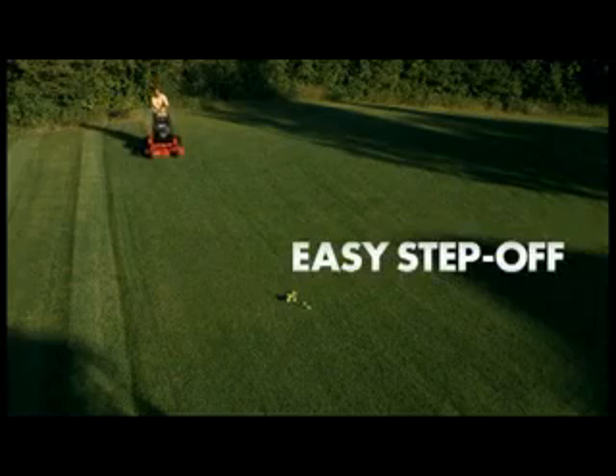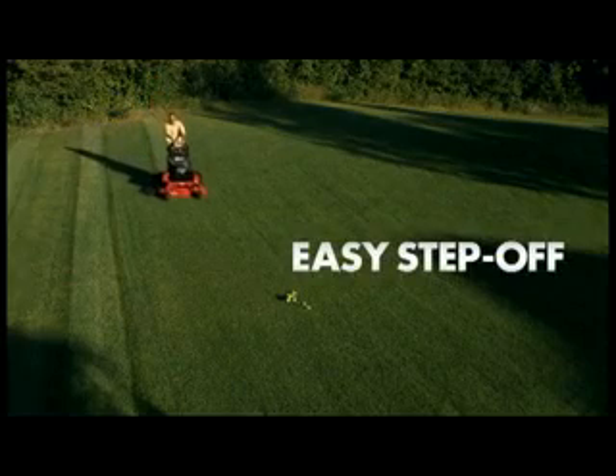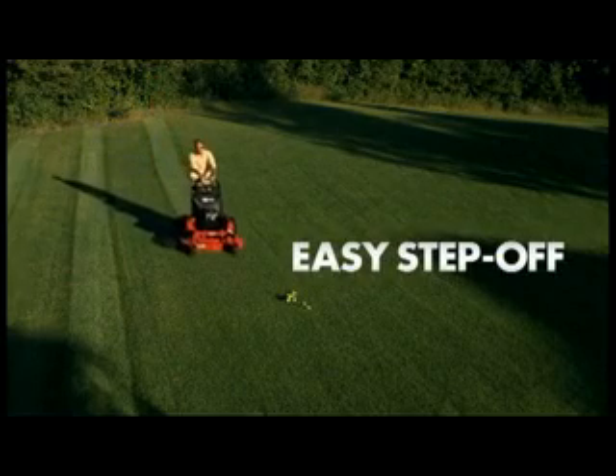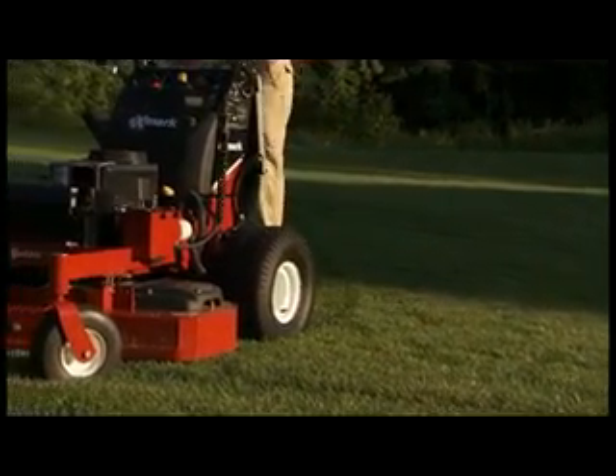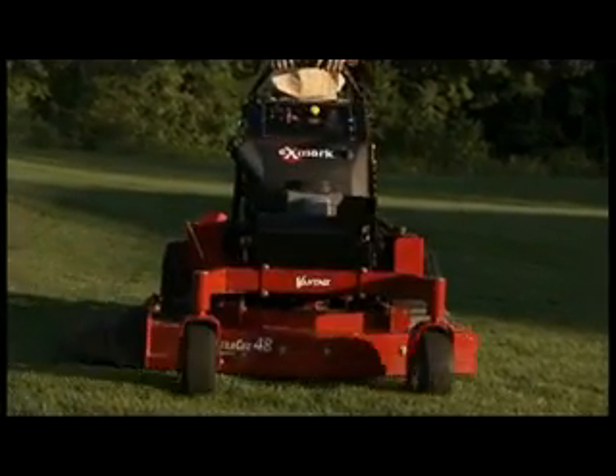Another part of productivity is the ability to get on and off the mower without doing anything more than letting go of the controls. This means you can step off the mower, pick up debris and other obstacles, and step back on — in the time it would take you to get off your rider. Who has that kind of time?